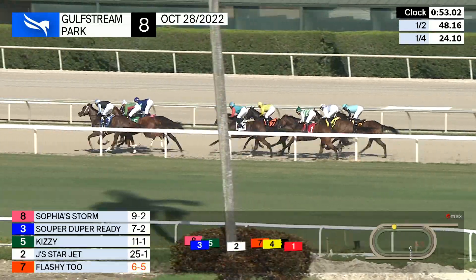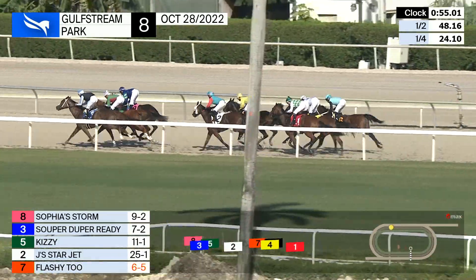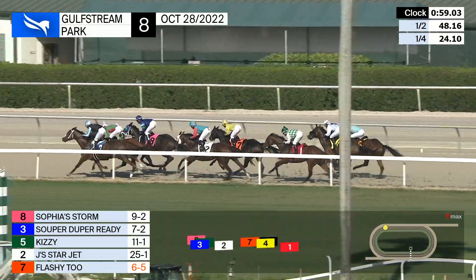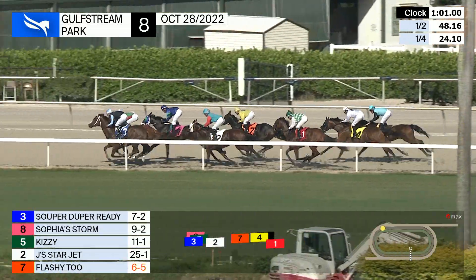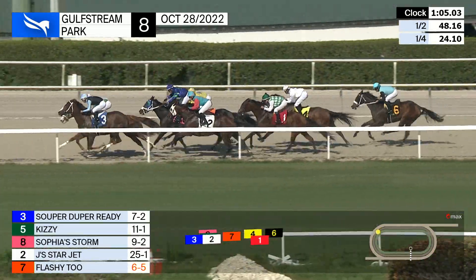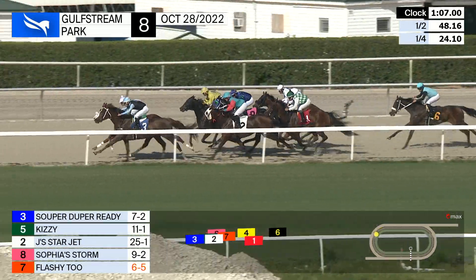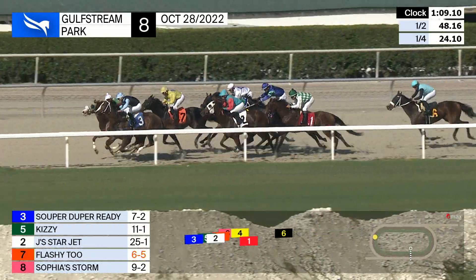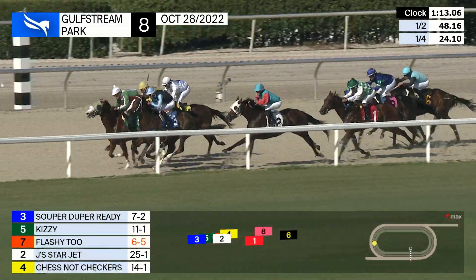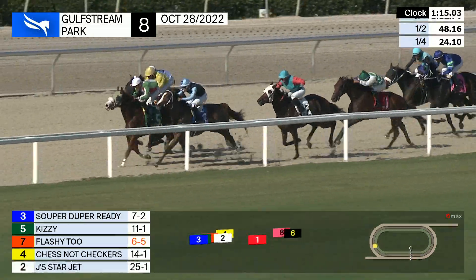Four and a half furlongs from the finish, they're now three across the course through a 48-second half mile. Super Duper Ready taking pace pressure from Kizzy and Sophia Storm. Jay's Star Jet and Flashy Two are next, with Lily's Lead moving out. Out of last is Chestnut Checkers, and now the trailer is Killarg's Girl as they round the far turn. Miguel Vasquez on the attack now with race favorite Flashy Two, four wide.